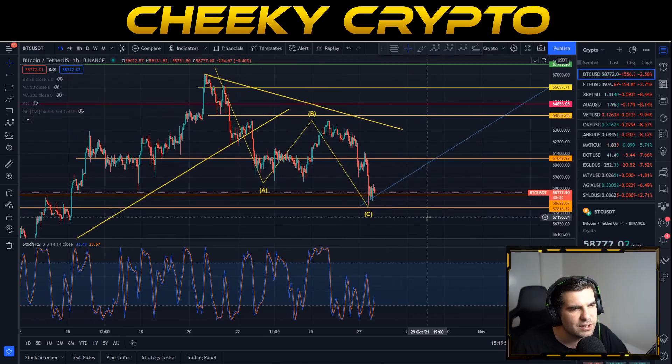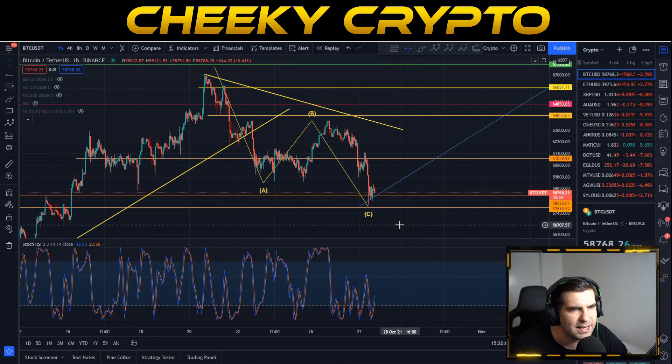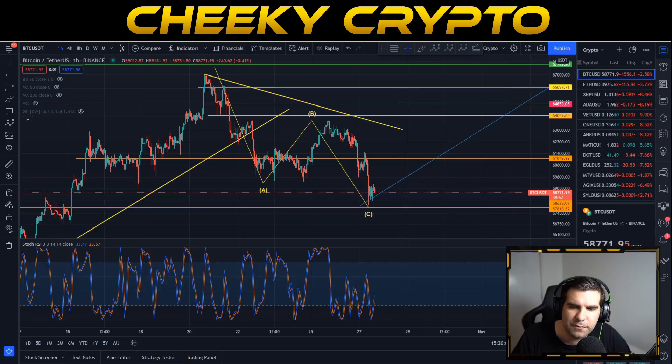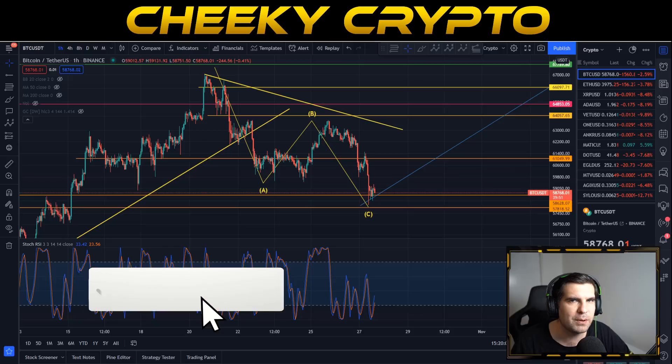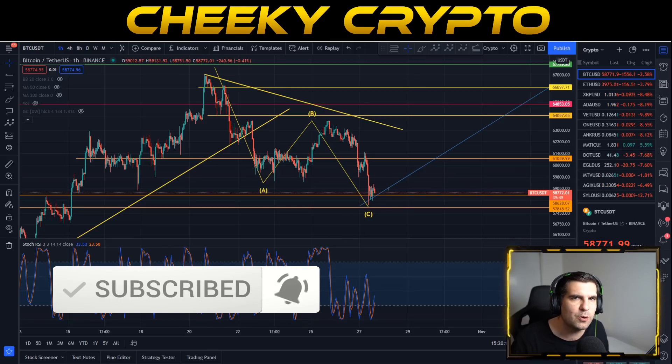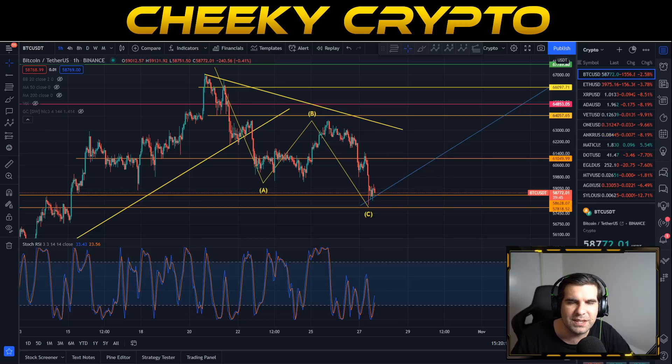Overall, very bullish things going on with BTC right now. Hopefully you found this useful and informative — if so, hit that like button. If you're new to the channel, go ahead and subscribe, tap that bell, and select all notifications to stay up to date with everything we do here at Cheeky Crypto. Have a fantastic day and I'll catch you all in the next one.